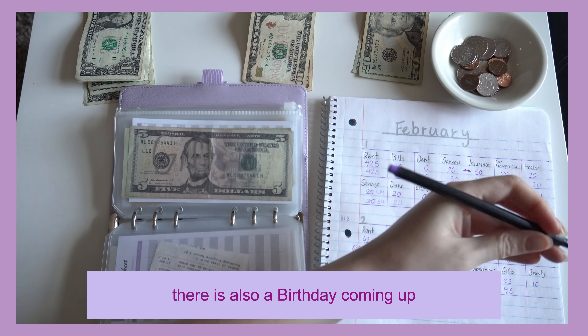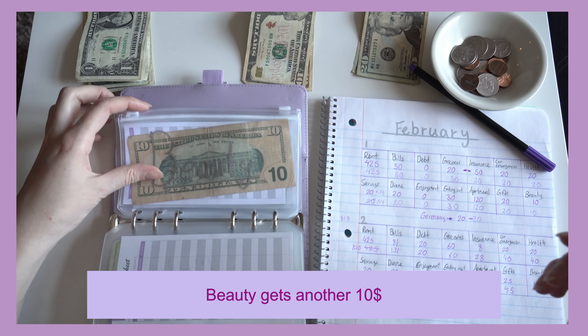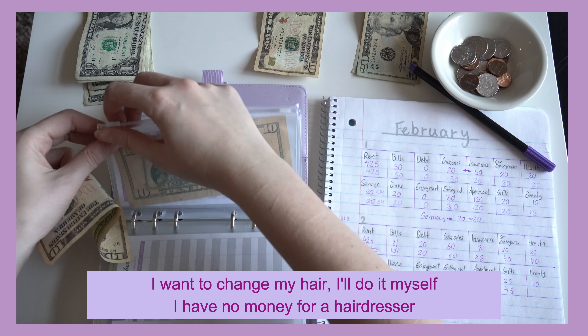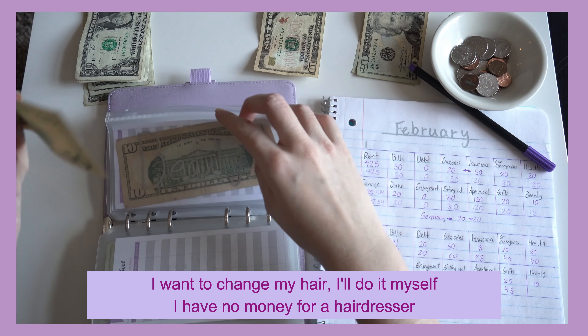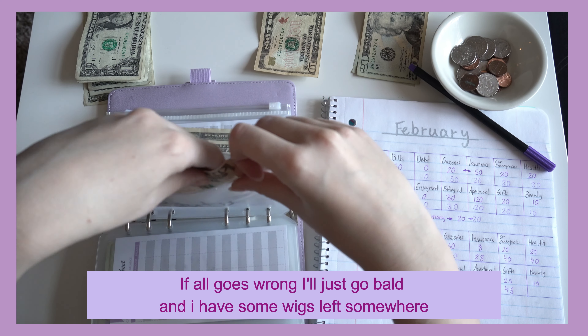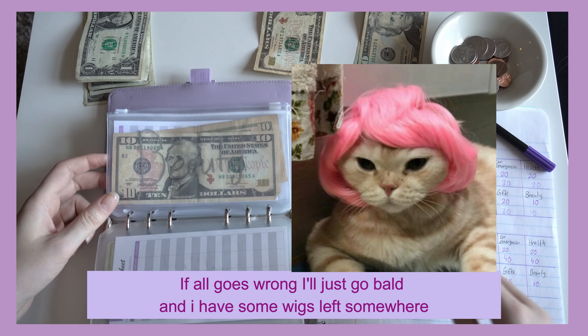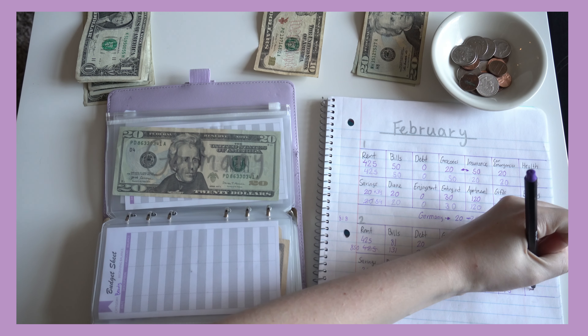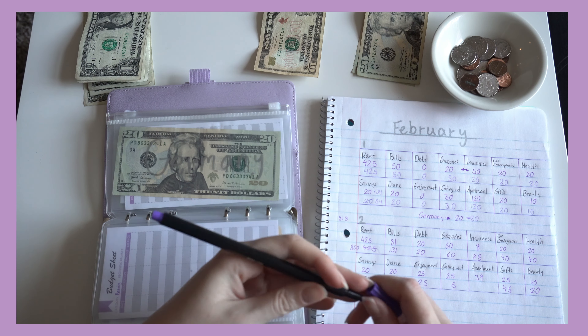There's also a birthday coming up. Beauty gets another $10, so it now has $10. I want to change my hair and I'll do it myself — I have no money for a hairdresser. If all goes wrong, I'll just go bald; I have some wigs left somewhere. $10.